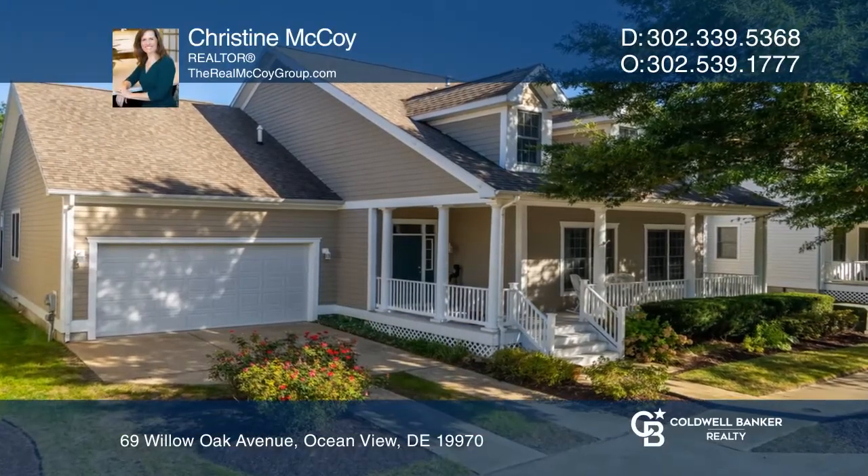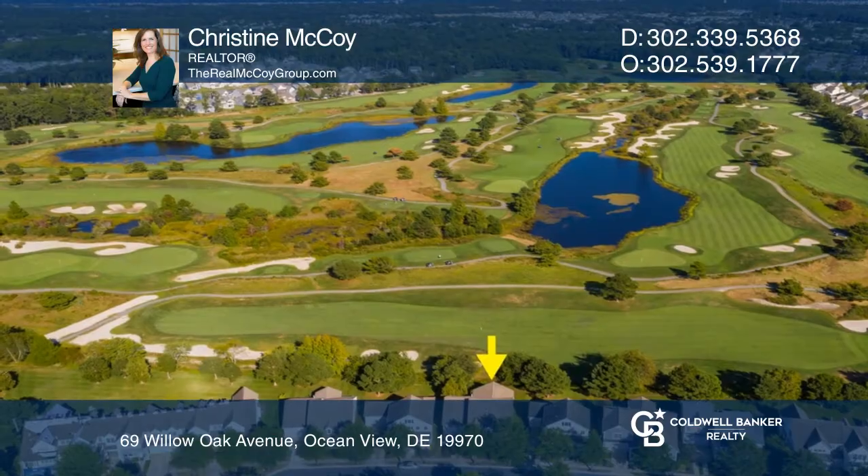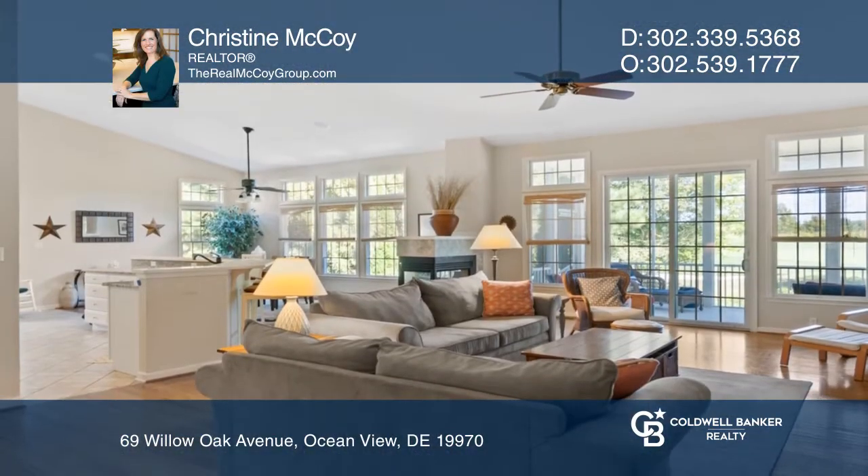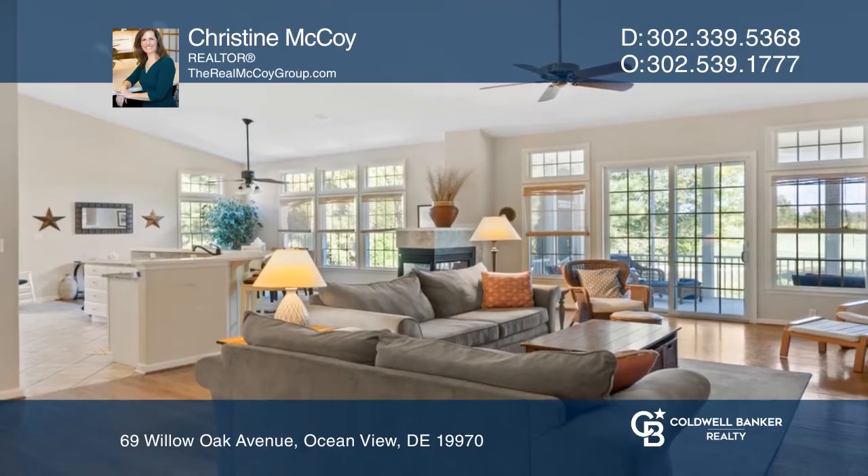Situated on the golf course, this five-bedroom, three-and-a-half-bath home is turnkey. From the kitchen granite counters to the upgraded flooring, this home is sure to please.